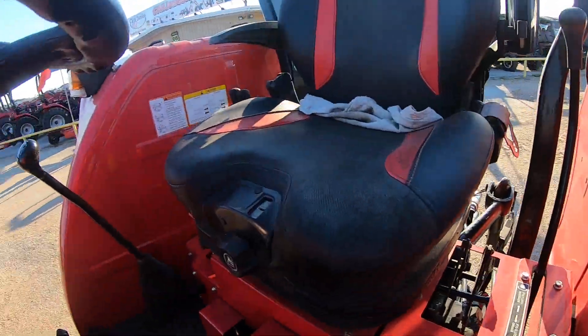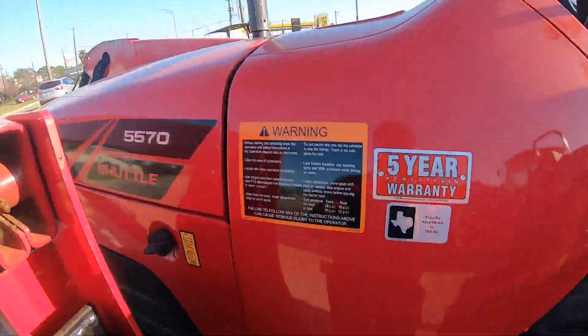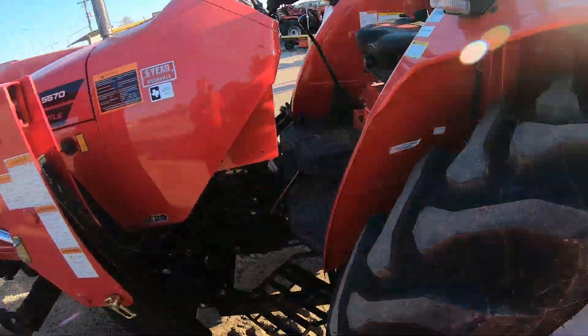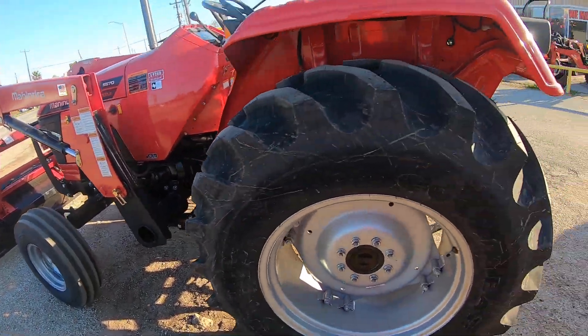Low and high range, and first, second, third, and fourth over here. Of course, these tractors are very heavy — all steel construction, even the fenders. Cast iron rims, not cast aluminum.